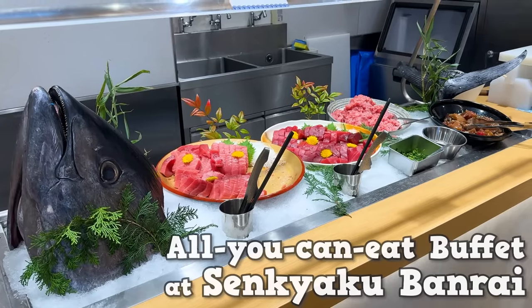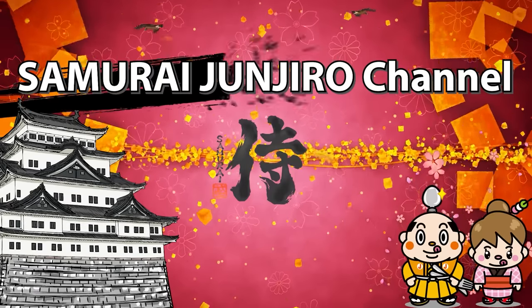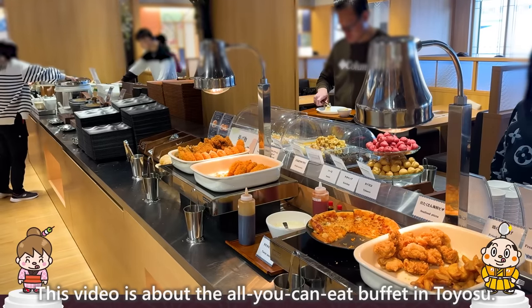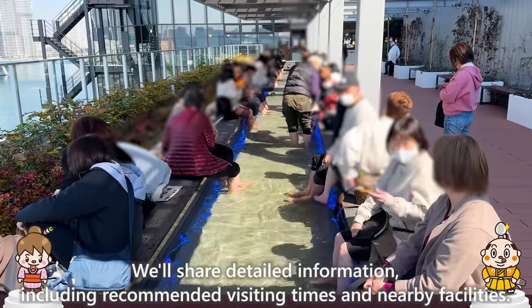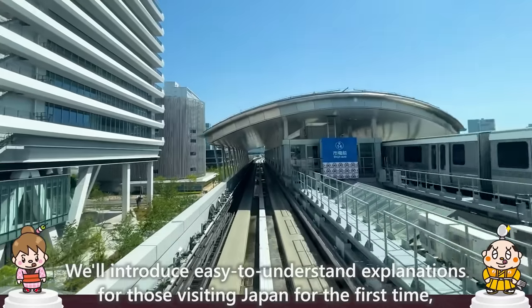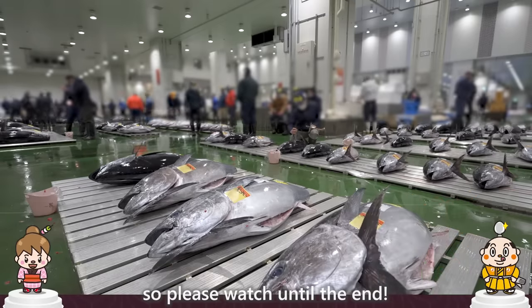All-You-Can-Eat Buffet at Senkyaku Banrai: Tips for Enjoyment. Hi, I'm Akane Maru, born and raised in Japan. This video is about the All-You-Can-Eat Buffet in Toyosu. We'll share detailed information, including recommended visiting times and nearby facilities, with easy-to-understand explanations for those visiting Japan for the first time, so please watch until the end.